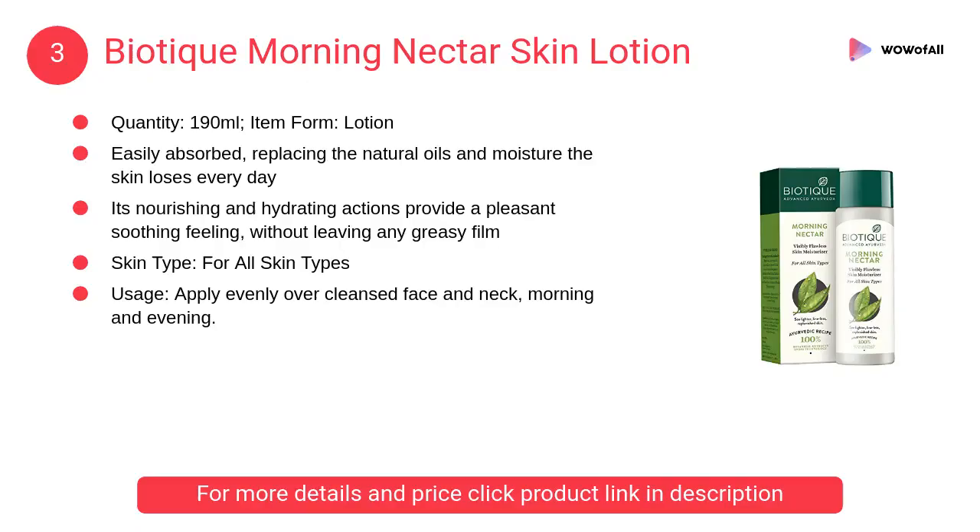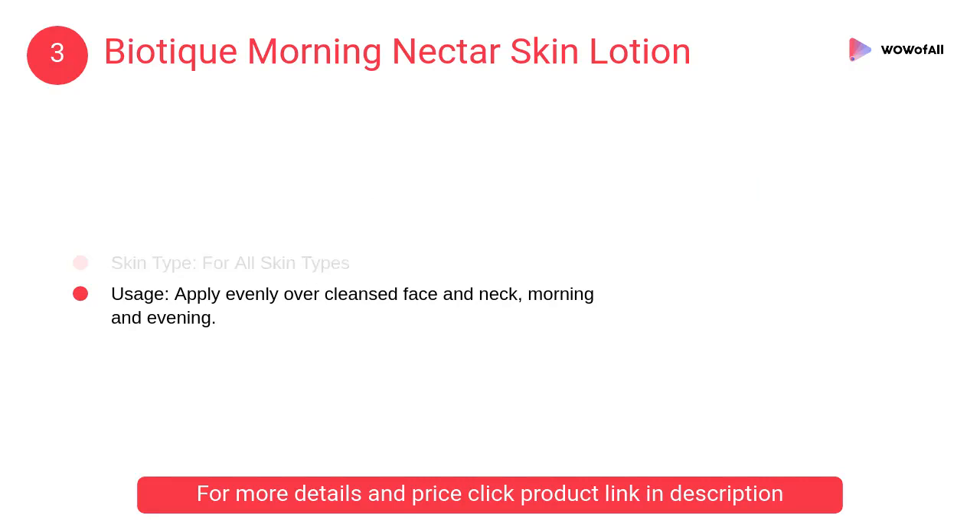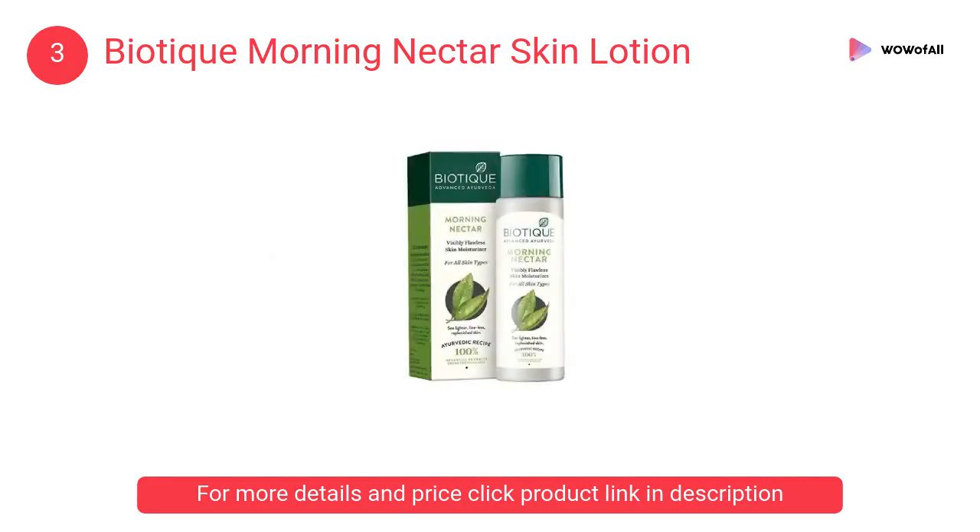At Number 3: Biotique Morning Nectar Skin Lotion. Bio Nectar Lotion is easily absorbed, replacing the natural oils and moisture the skin loses every day. Its nourishing and hydrating actions provide a pleasant, soothing feeling.